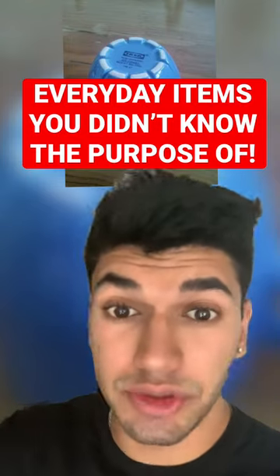Here are some everyday items that you didn't know the purpose of. The rims on the back of your mugs are actually used for dishwashers. When you put a mug in the dishwasher, the water collects on it and when you open the dishwasher, it all spills out. These rims are put in place so that the water travels through them and doesn't seep out of the dishwasher.